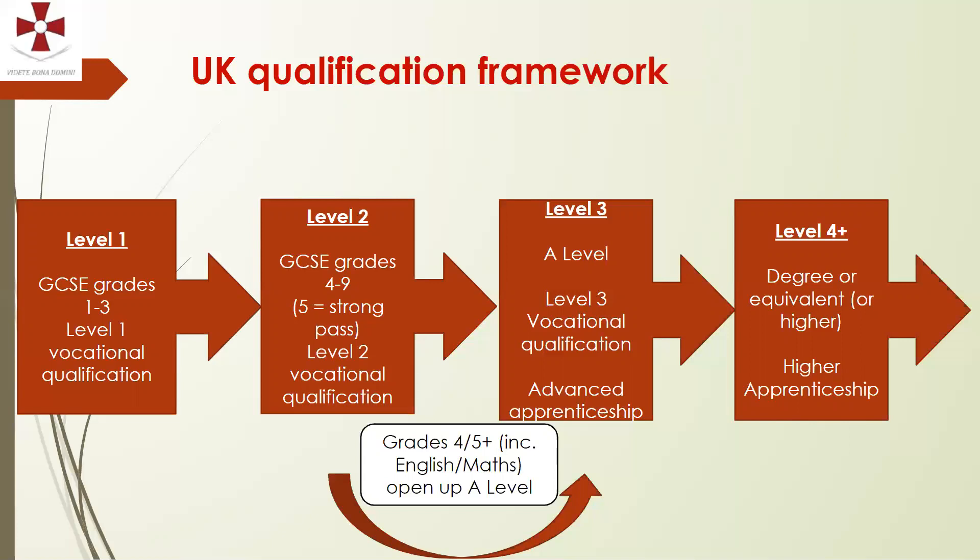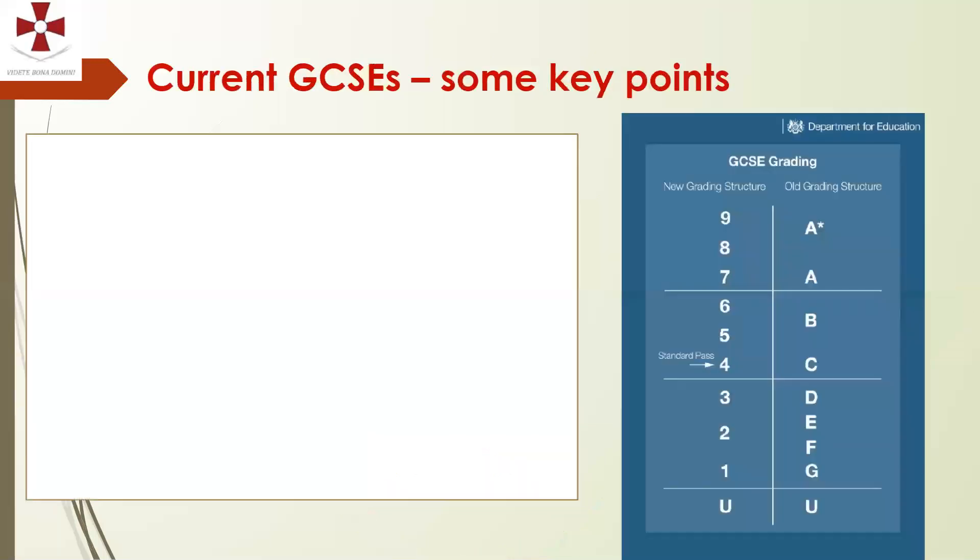Students should be aware that for sixth form, most will require five GCSE grades at grade 4 or above, including English and Maths. However, many subjects have individual grade entry criteria, many of which are grade 6 or 7. So when students are thinking about their choices they should certainly be thinking about subjects they're going to be successful in, in order to open up those opportunities.